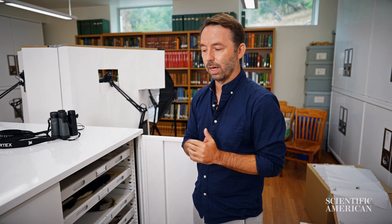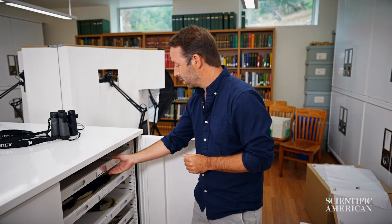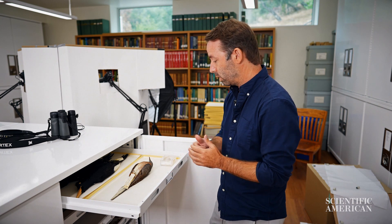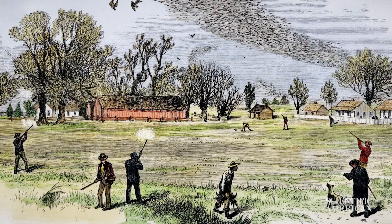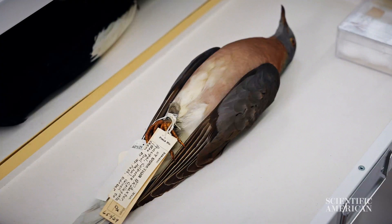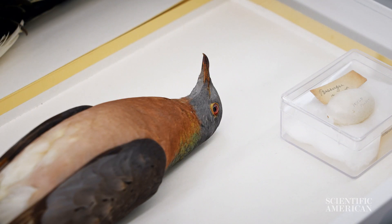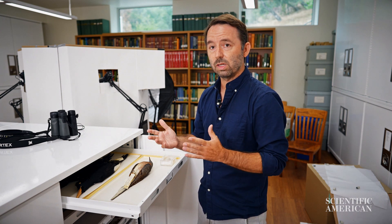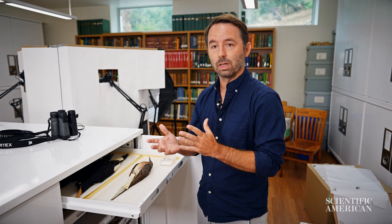The importance of these 3D models is really obvious when you start talking about rare specimens. One of the ones we have here is the passenger pigeon. This is a bird that was once the most common bird in the entire United States — there were billions of them — and they were basically hunted to extinction. The last one went extinct in a zoo in 1914. There are maybe only a thousand of these specimens left, and this is not something we would loan or send out for research. So if you want to see it now, you're going to be able to in a 3D model.